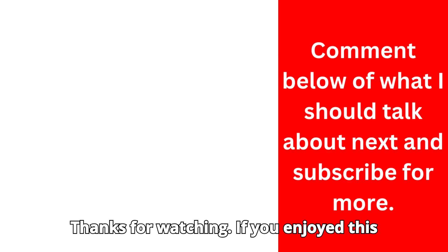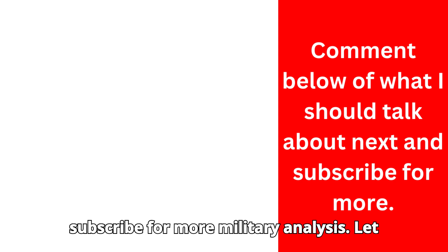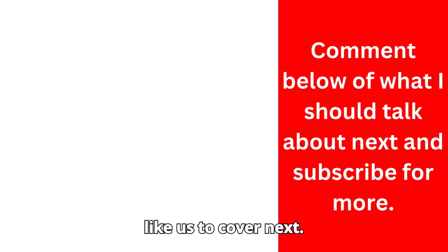Thanks for watching. If you enjoyed this video, don't forget to like, share, and subscribe for more military analyses. Let us know in the comments what you think about the S-400 and what topics you'd like us to cover next.